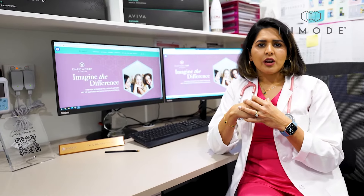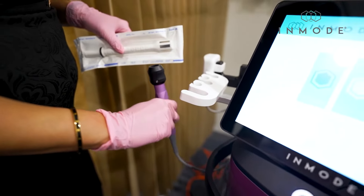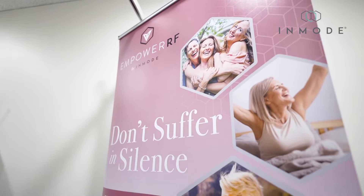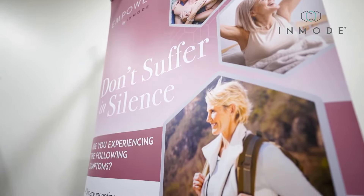Morpheus 8V is intravaginal microneedling radio frequency. It rejuvenates the vagina and helps a lot with stress incontinence and urinary incontinence. One in three women are suffering from urinary incontinence, low libido, and vaginal dryness.